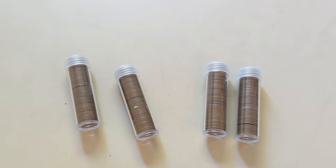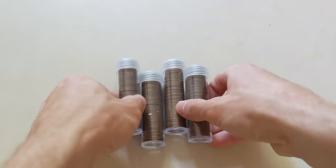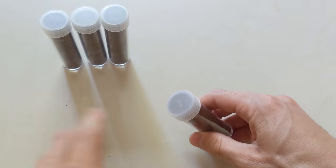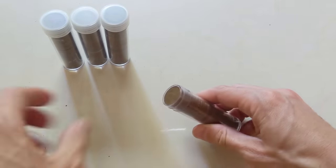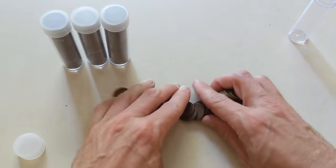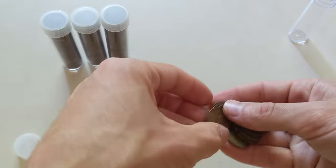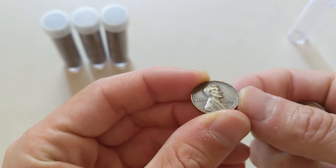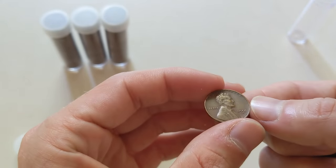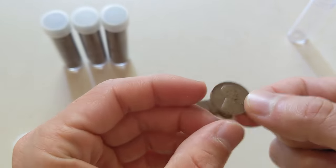Now that you know what's out there in the wide world of wheat cents, let's take a look at these babies and see what we got. I have not looked at these at all — this is the first time I'm seeing them. What I like to do is sort them by year. If I see nothing special — no special mint marks, no special dates, no special errors — I just sort them by date.